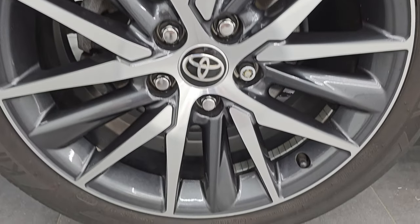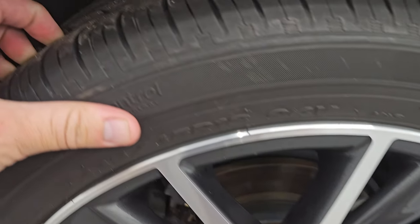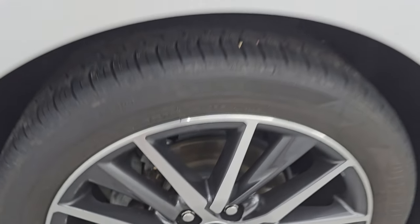The back wheel is in excellent condition as well — no scuffs or scrapes. Four-wheel disc brakes on this car, and the back tires have just as much tread as the front tires.